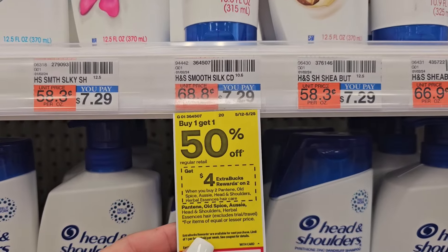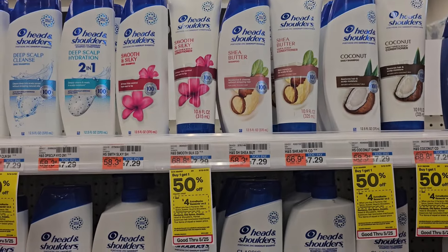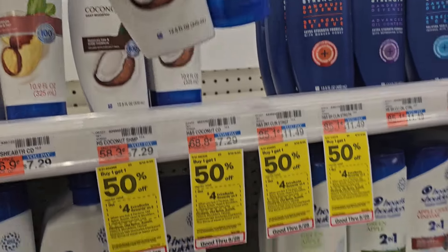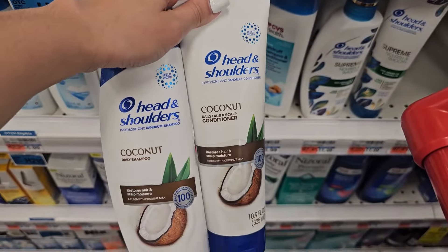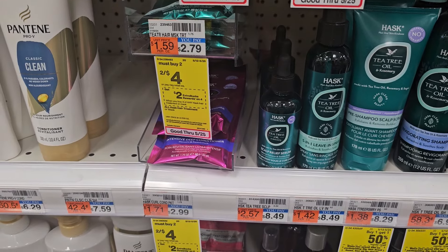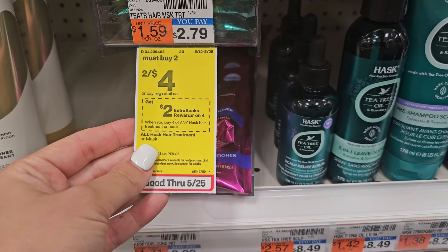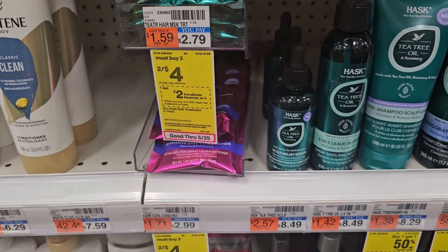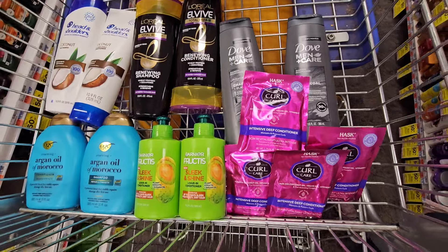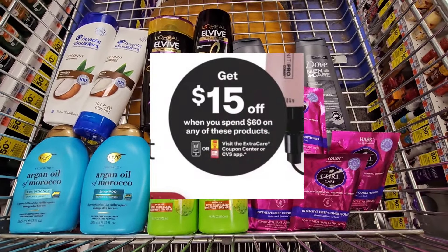Next is Head & Shoulders, buy one get one 50% off, buy two get a $4 ExtraBuck, priced at $7.29. Check your Ibotta account — some accounts have $2 back for each one. Then pick up four Hask Hair Max on sale at two for $4, buy two get a $4 ExtraBuck, so pick up four for a total of $8. These are all the products for the spend $60, get $15 off CRT.